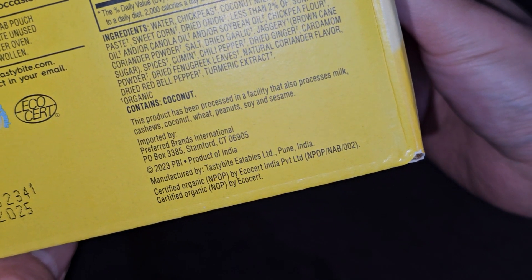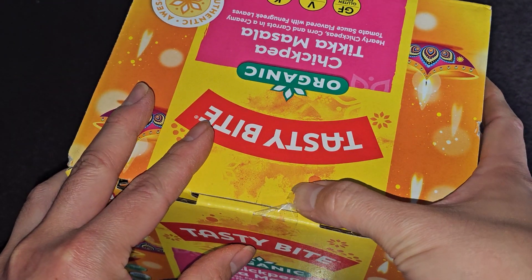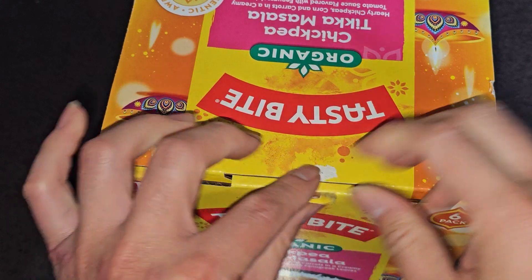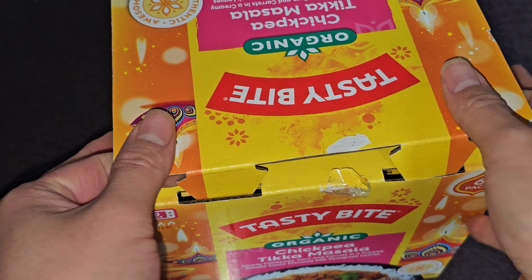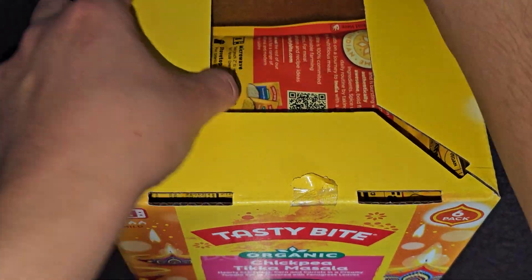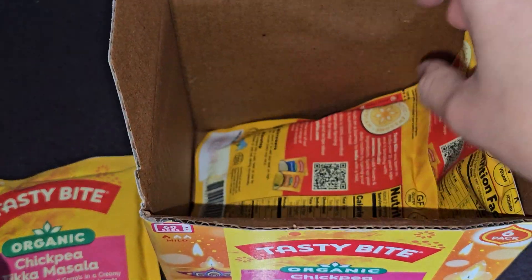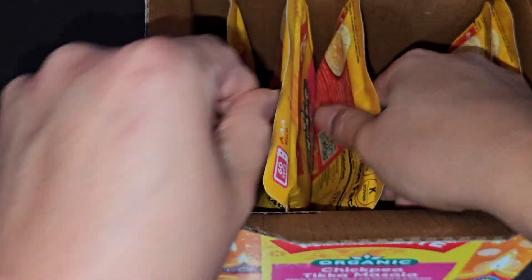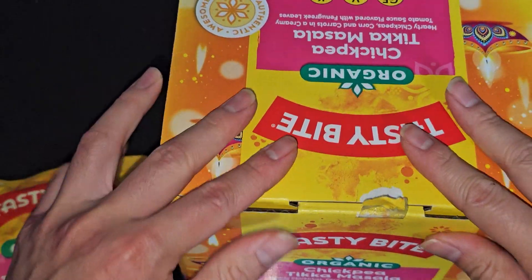Let's go ahead and open this up. The box was peeling a bit — hopefully it wasn't opened already. The tape comes off and the pouches pull out. Let me make sure all six are in here. I count six pouches total. I'm not sure why they didn't just stand them all upright, but okay.